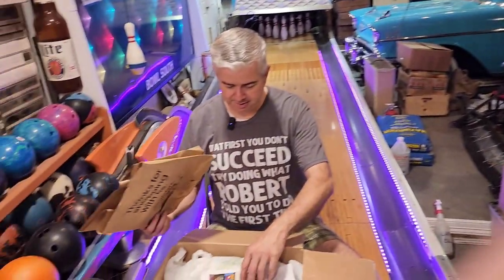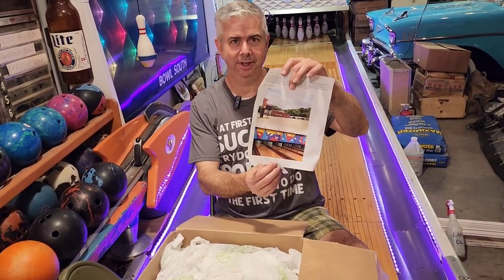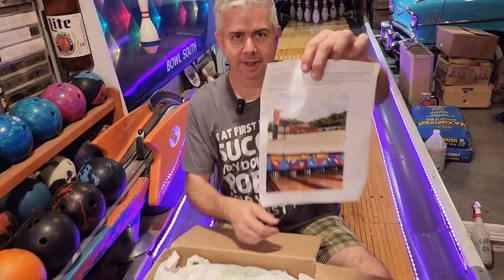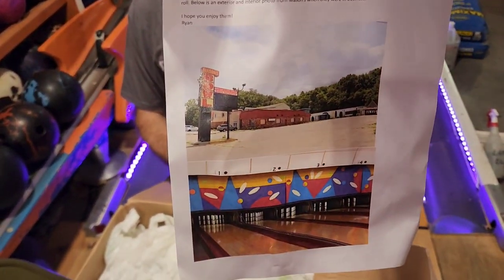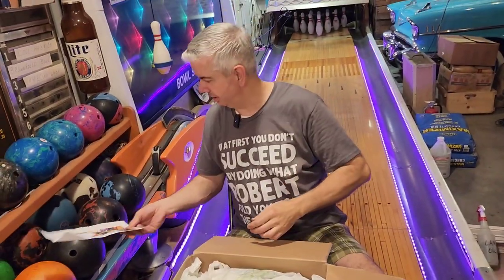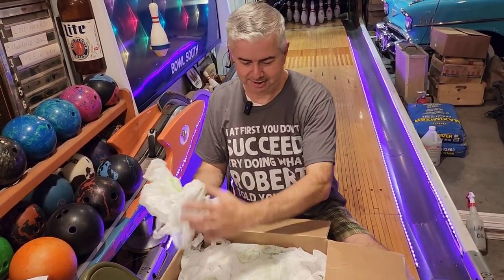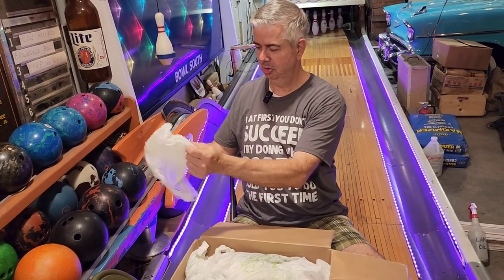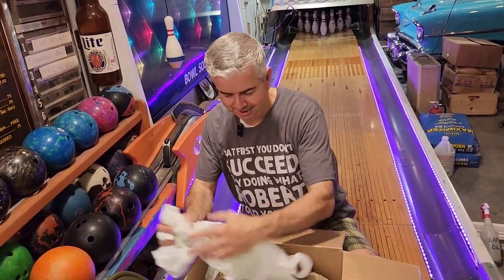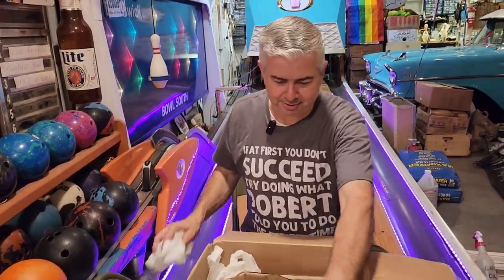This must be a note from him — I'll read it later when we're not doing the video, but it looks like a picture. I'm guessing from the bowling alley, that it came out of the candle pin house. We're thinking that they closed, I'm not sure. We got plastic bags — let's see, where does he shop? The Stop and Shop.